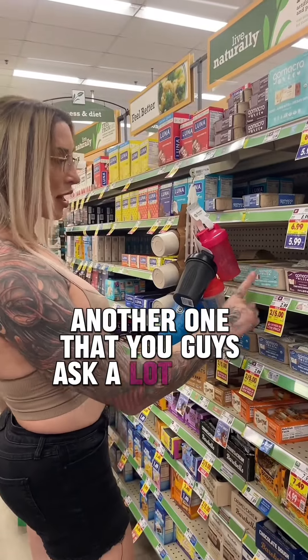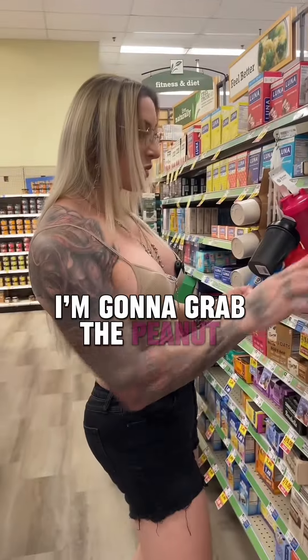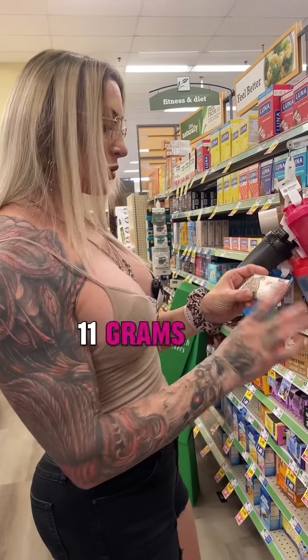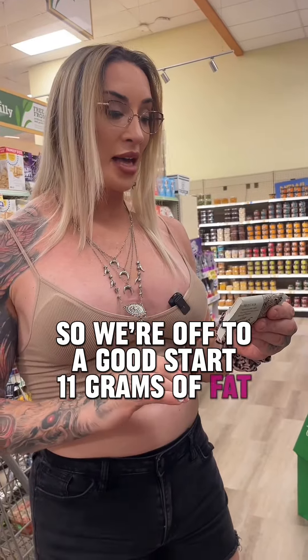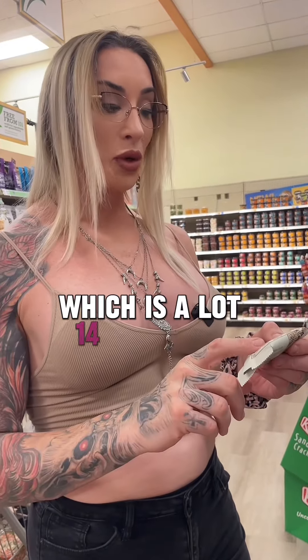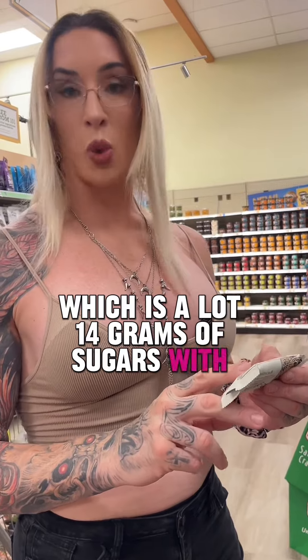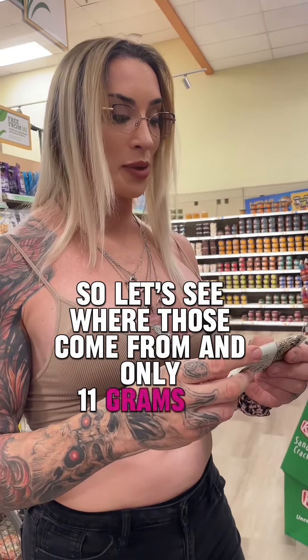Another one you guys ask a lot about are Go Macro bars. I've done them before but it's been a long time. I'm going to grab the peanut butter chocolate chip one — 11 grams of protein and it's organic, so we're off to a good start. 11 grams of fat, 10 milligrams of sodium, very very little sodium. 39 grams of carbs, which is a lot. 14 grams of sugars with 12 grams of added sugars, and only 11 grams of protein.